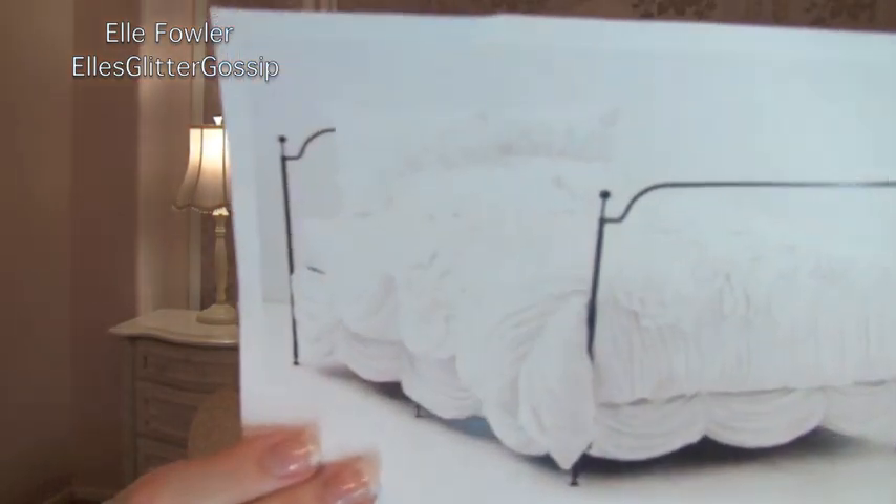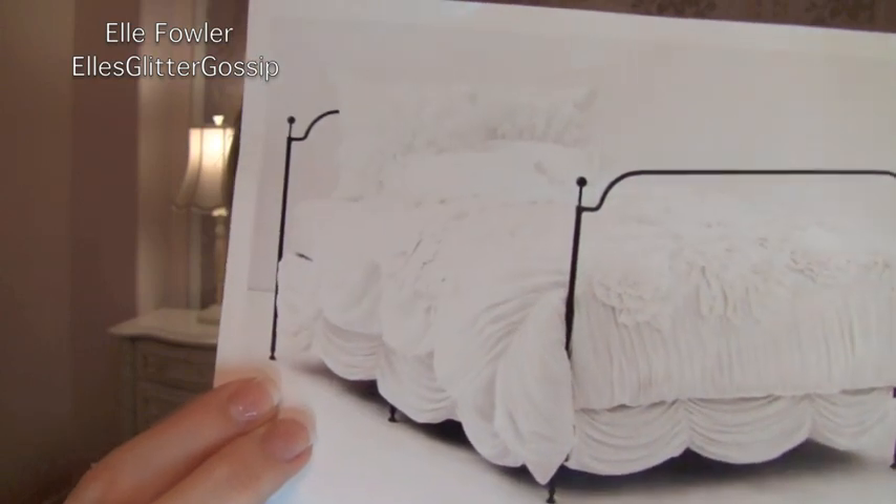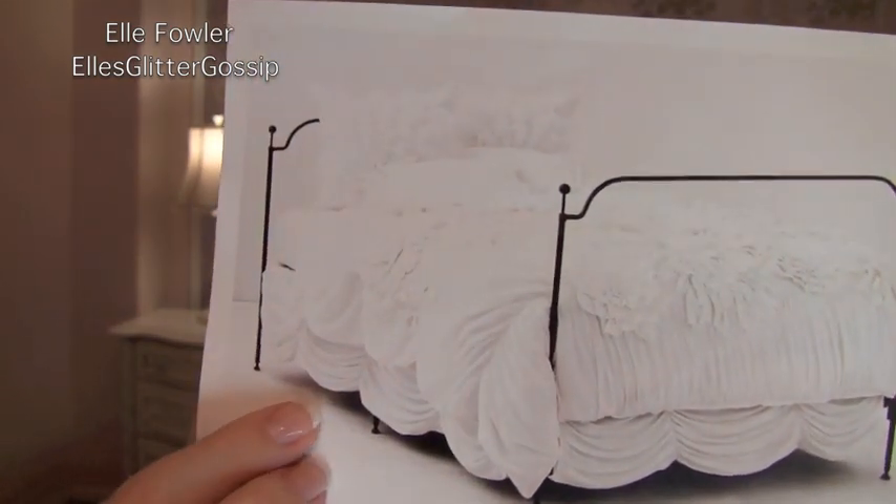I wanted something more romantic, elegant, and girly, so I went to Anthropologie and picked up the Georgina bedding in white. This is the picture that came with the bedding so you can see what it looks like. I don't have the bed skirt — I have a pretty white gauzy see-through bed skirt you can get at Bed Bath & Beyond or Target — but I did get the duvet and the two euro shams. I really love it; I think it's beautiful in videos and in person, and that's kind of hard to do with bedding.